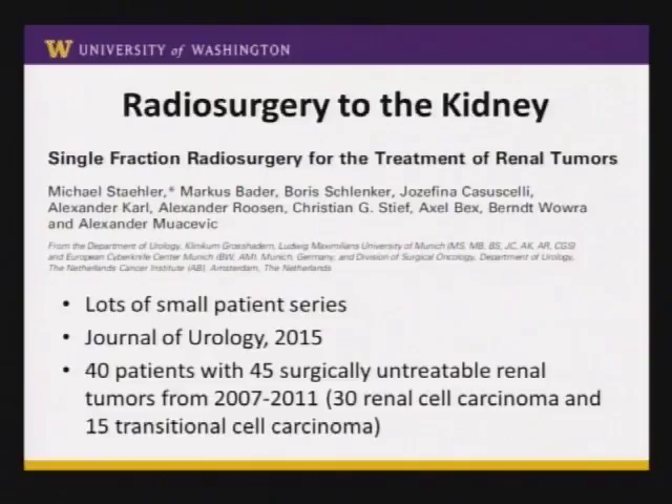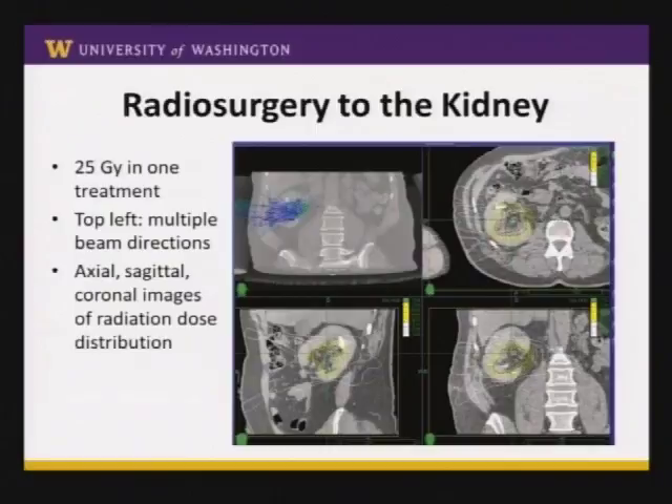This is a slightly bigger study published in the last year, looking at 40 patients who had a total of 45 surgically untreatable renal tumors — usually meaning patients not in good enough medical shape to undergo a nephrectomy. They gave 25 gray of radiation in one treatment, which is a pretty hefty radiation dose. The patient had a tumor in the right kidney with lots of beam directions converging on it. The dose distribution images show the red line as the target area and green line as the full dose, with lower doses further away.